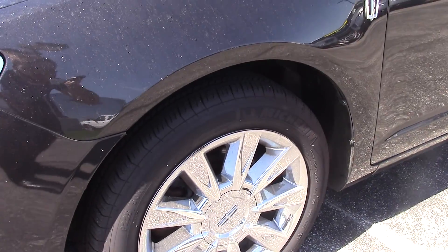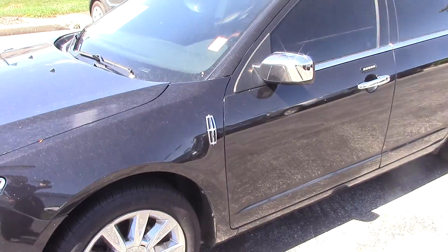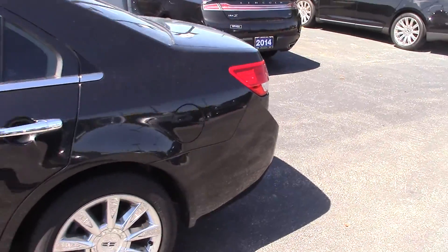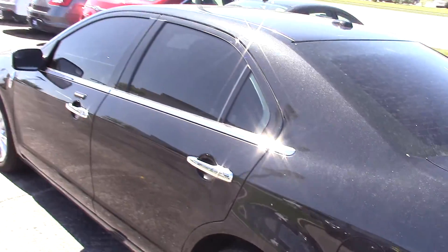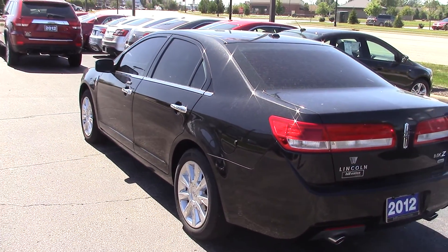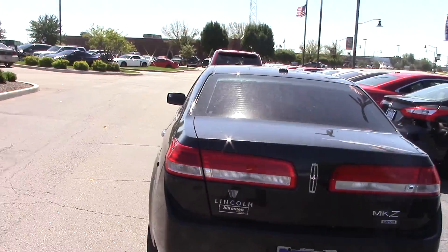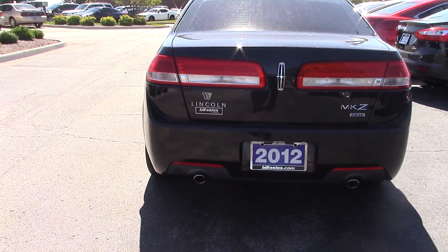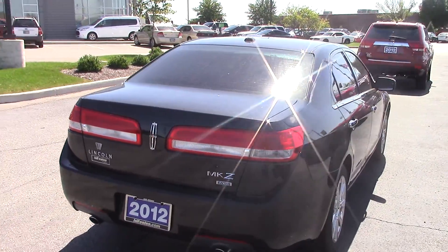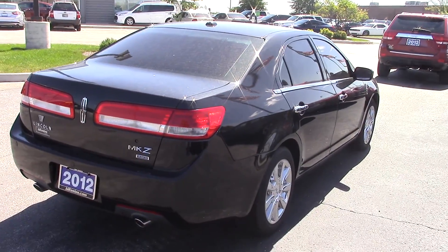Tires are Michelins — they're in excellent condition. I walked around this car a few times: no dings, dents, or scratches at all. It's a beautiful tuxedo black, very metallic black color. It has the dual exhaust, and this one is a V6, again all-wheel drive. Very beautiful car.